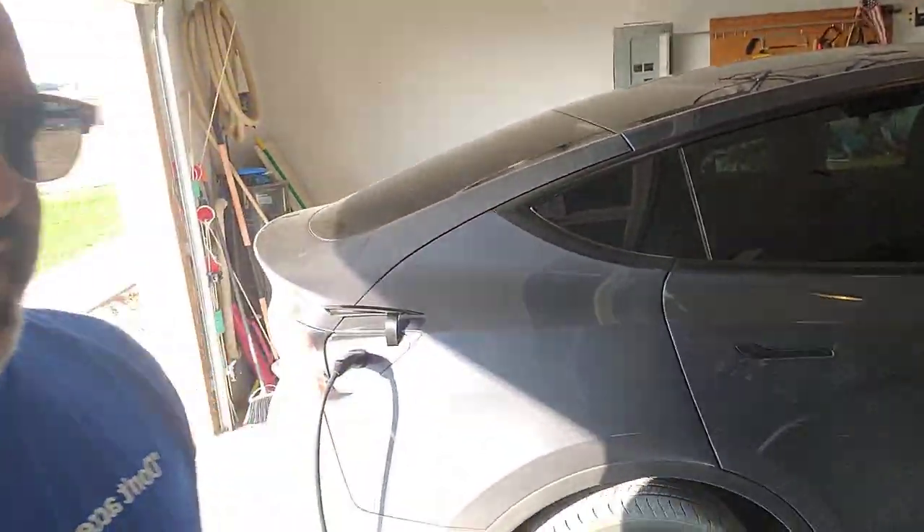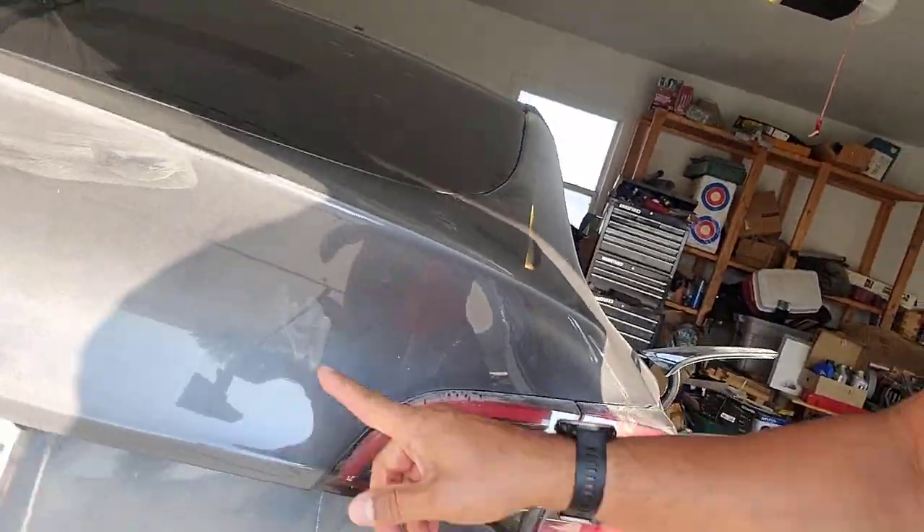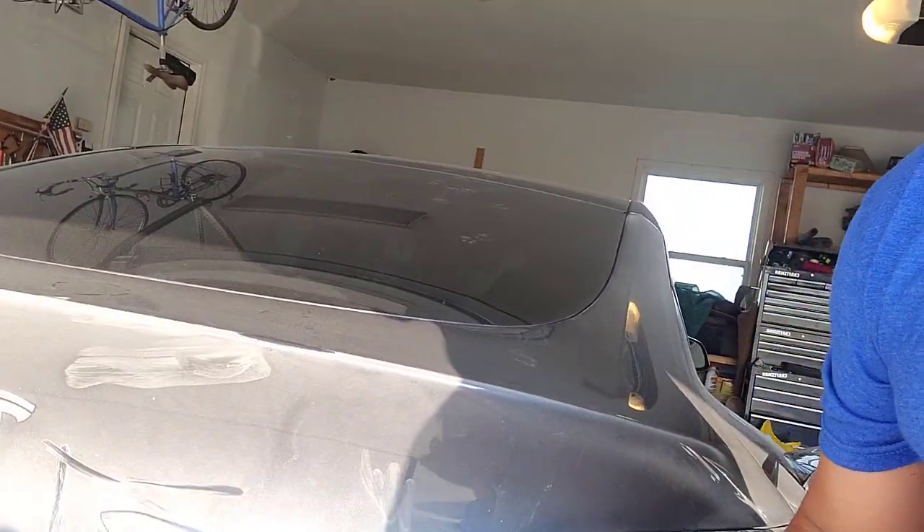The Tesla is here and it's charging right now. I'm recording this intro in the garage because it's quite hot outside. As you can see, it's super dusty — this is just from a couple of days of driving on and off the ranch, going to town, getting a few things done. It's kind of a mess.